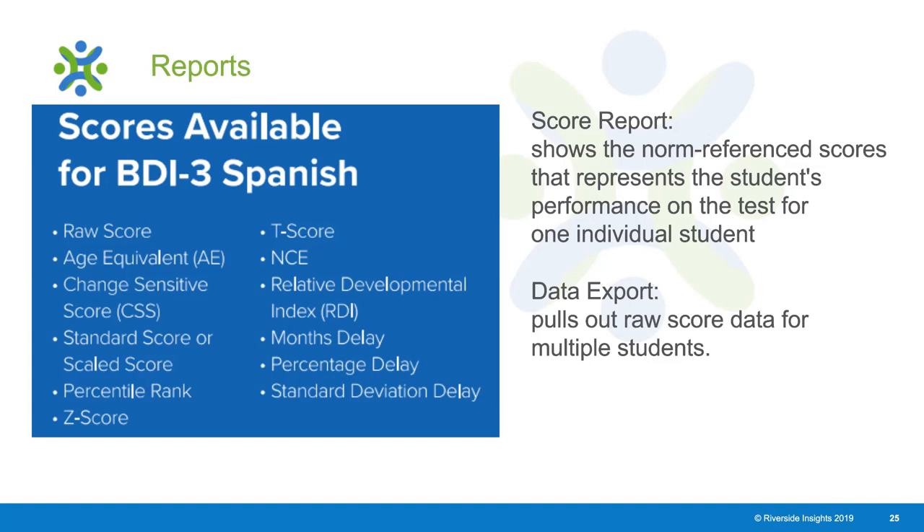The score report shows norm-referenced scores representing a student's performance on the assessment and is produced for individual students. However, you can pull out multiple students at once using the data export feature, which downloads as an Excel file containing all raw data scores for multiple students at a time.